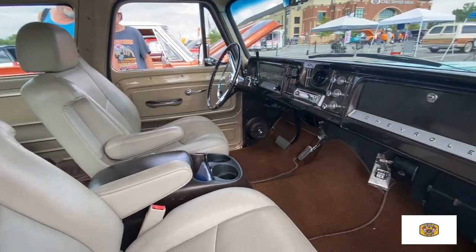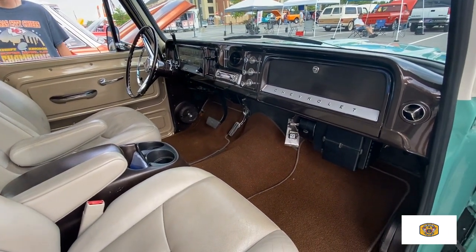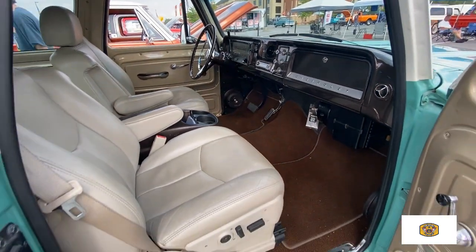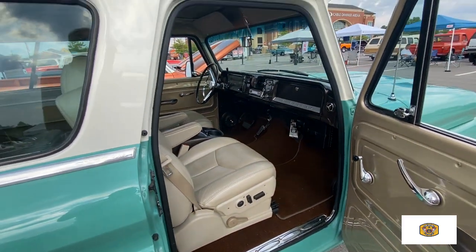It had the factory seats in it, but I call them school bus seats. I couldn't ride in them. They were very uncomfortable. They're bouncy, and these seats will definitely give you a good ride and support.